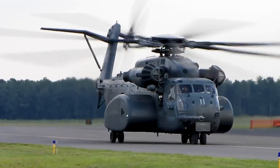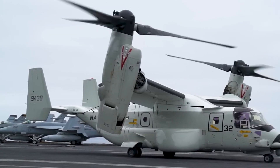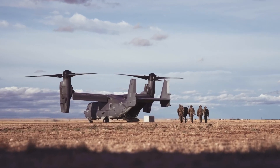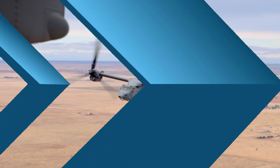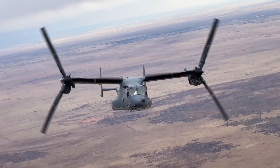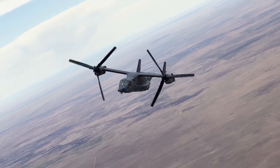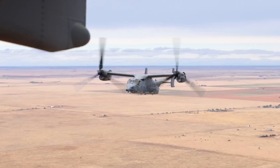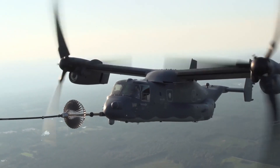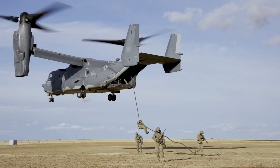Unlike traditional helicopters, the V-22 Osprey has an impressive speed and range, making it ideal for rapid troop deployment and long-range missions — covering distances that would be challenging for conventional rotorcraft. The tiltrotor technology not only provides vertical lift capabilities crucial for missions requiring pinpoint accuracy, but also grants the Osprey the speed and endurance of a fixed-wing aircraft, rendering it an invaluable asset for diverse military and humanitarian operations.